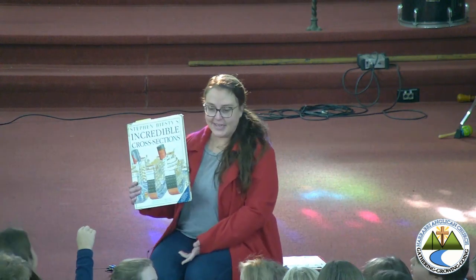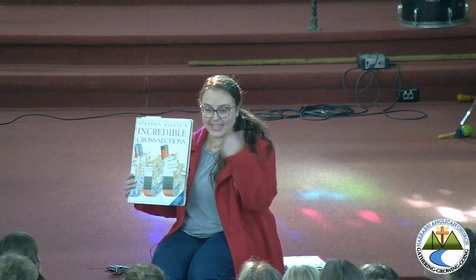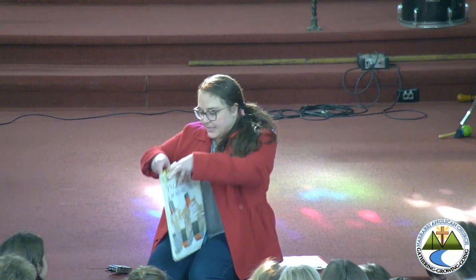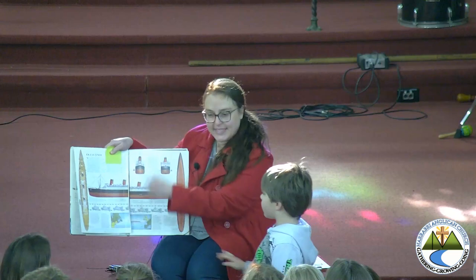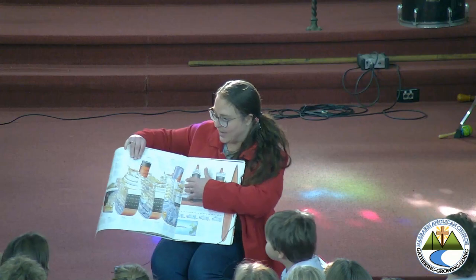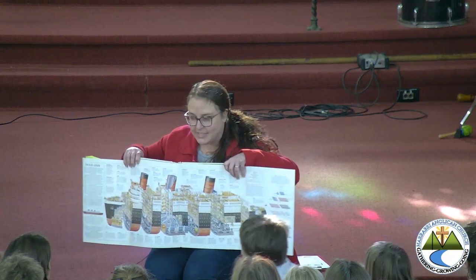Pop your hands down. If you haven't seen these before, what these books do is they take a thing and they slice it so that you can see inside all the really interesting and detailed bits. For example, on this page here, there's a picture of an ocean liner so we can see the outside of it and then we can have a look inside at all these slices and see all the really interesting detail bits inside.